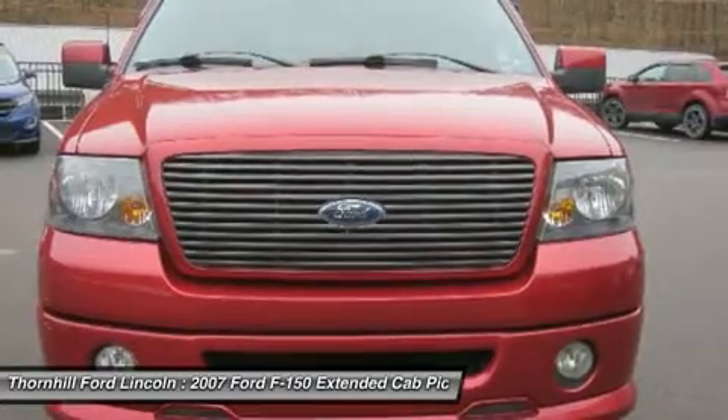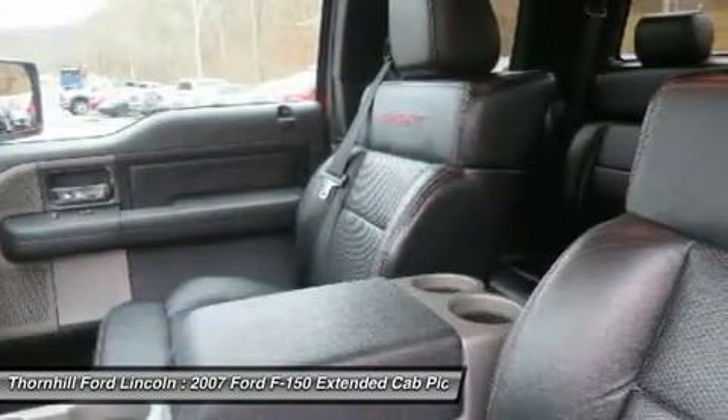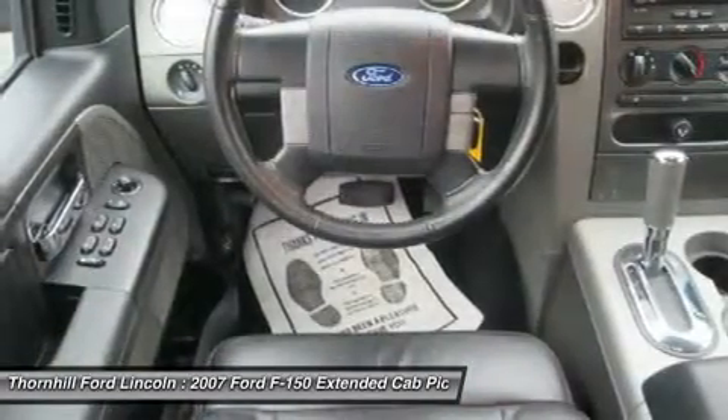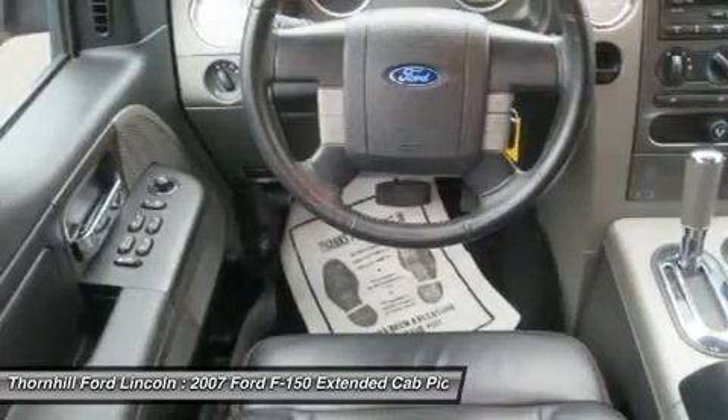Determined to keep the F-150 America's best-selling pickup, Ford continues to offer a dizzying array of configurations — a total of 60 in all — as well as a new 5.4L V8 flex fuel engine that can run on E85, a blend of 85% ethanol and 15% gasoline.